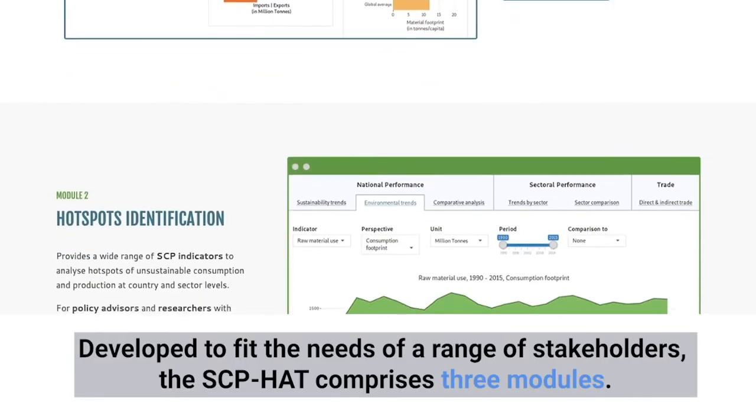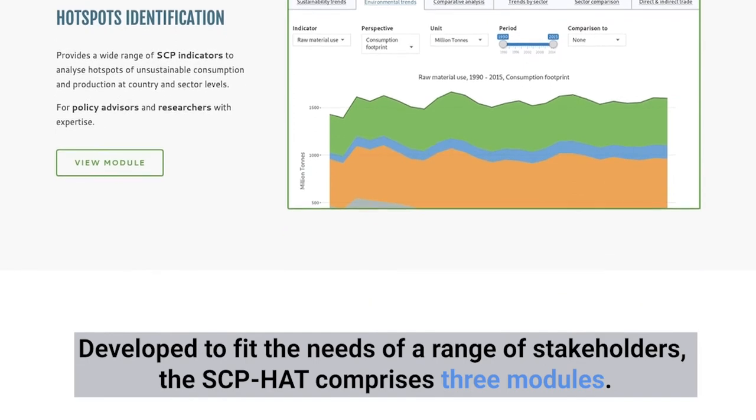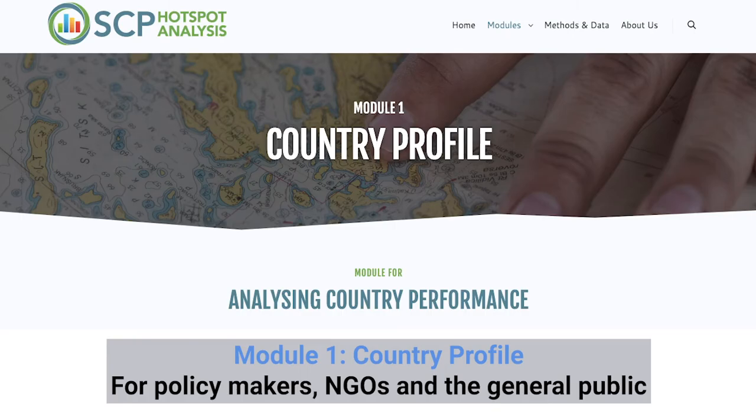Developed to fit the needs of a range of stakeholders, the SCP-HAT comprises three modules. For policy makers, NGOs and the general public, Module 1 features country profiles.